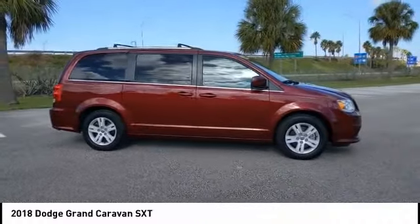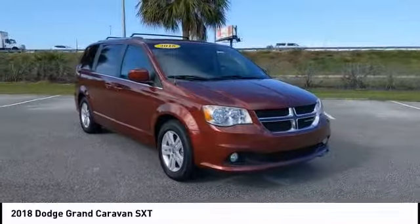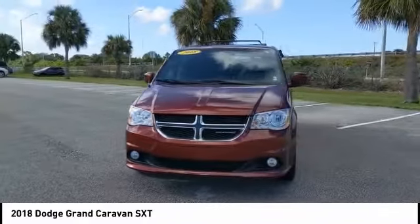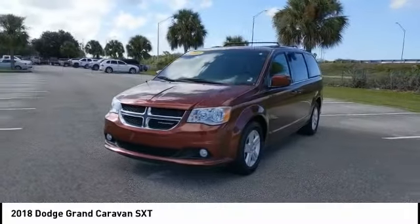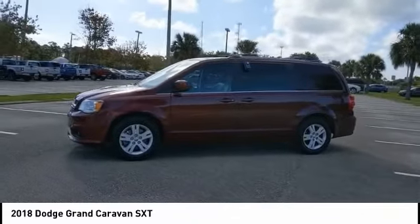This vehicle has less than 45,000 miles. Here are some of this vehicle's great options: heated mirrors, aluminum wheels, rear spoiler, power liftgate, brake assist, traction control, stability control, daytime running lights, engine immobilizer, and luggage rack.